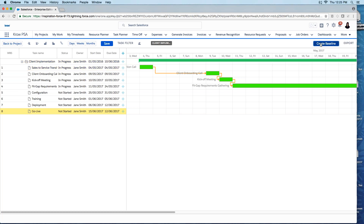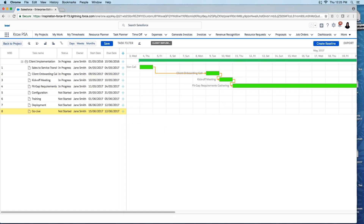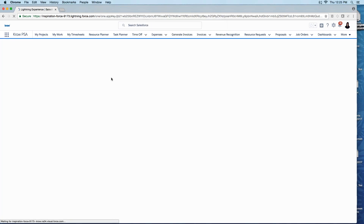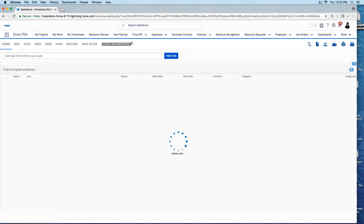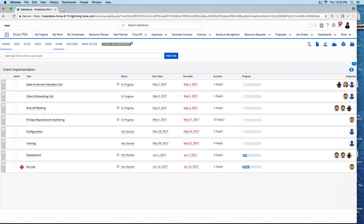I can create a full project baseline — as many baselines as I want — and rebaseline at any point. Now, with the new client project approved, I need to plan resources. Switching to the Resource Planner view for this specific project, I can see my two resources and their scheduled time — shown in blue as currently booked.